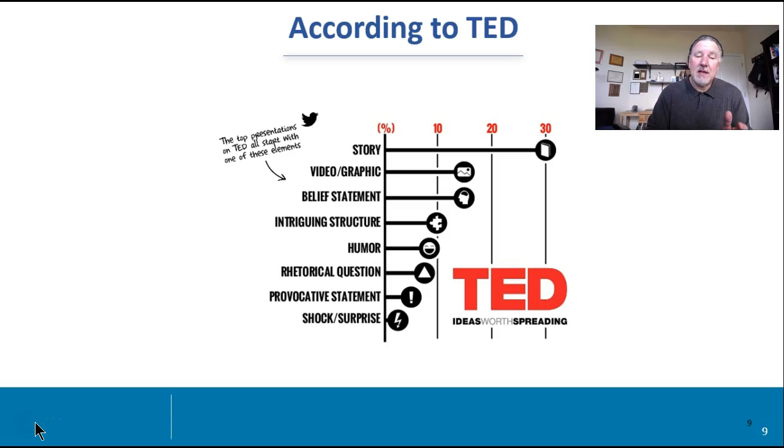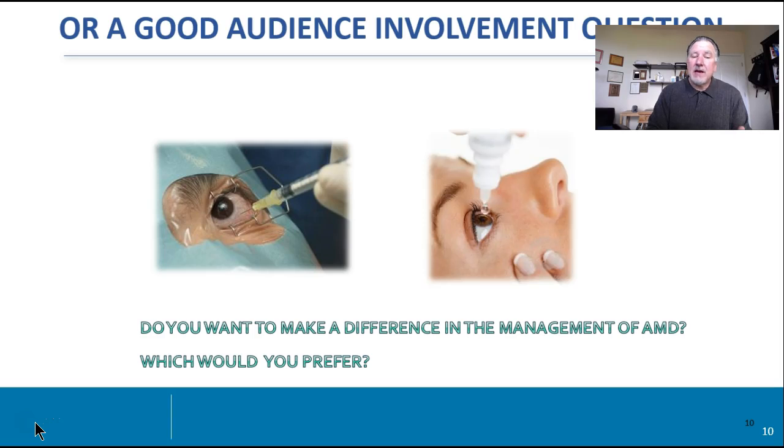Have something that helps to engage that audience. Here's something that I used out of a pitch presentation for an ophthalmic drug — I put a question up front. And I remember the teacher, who was a venture capitalist, said, 'You had me at slide two.' This was slide two because I basically gave the choice to the audience: which would you prefer in terms of managing this disease called age-related macular degeneration? And so that set the stage to get into really the problem, the market and the solution, the target audience, and then our value proposition for the company and our path forward.